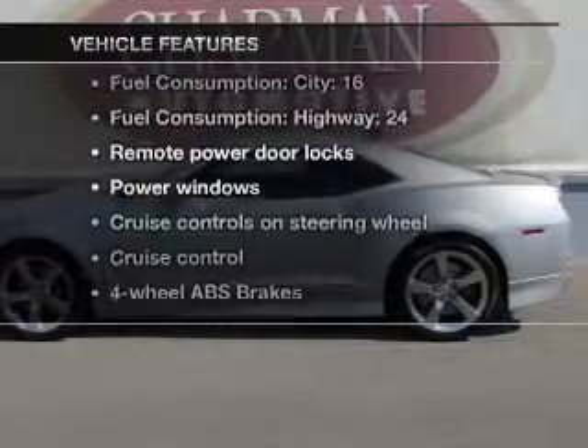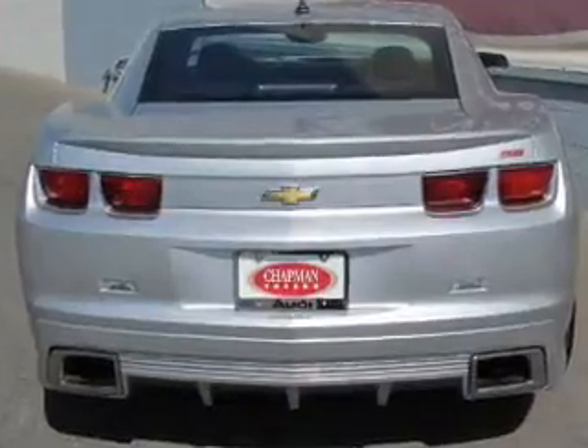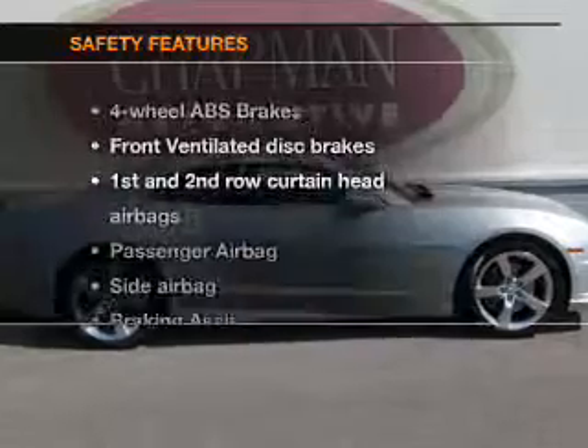Plus, enjoy these notable features that are included in this vehicle: air conditioning, power door locks, power windows, power steering, cruise control, power mirrors, and AM-FM stereo with a CD player. And for your peace of mind, the following safety equipment is included.